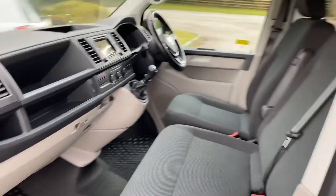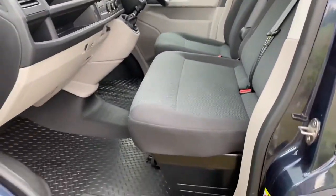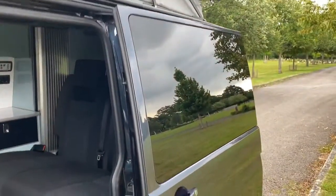The interior is all looking nice. Three seats in the front. One sliding door.